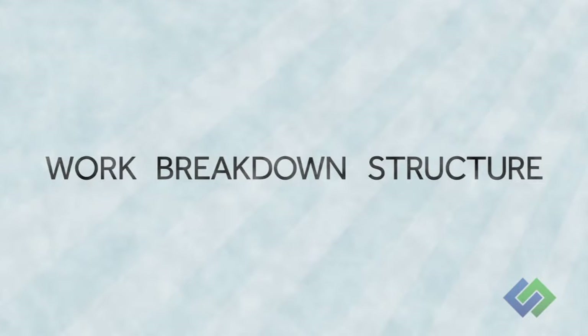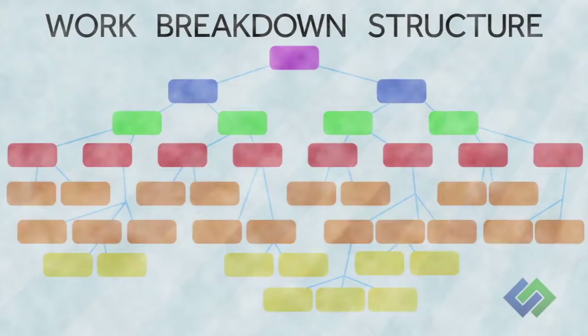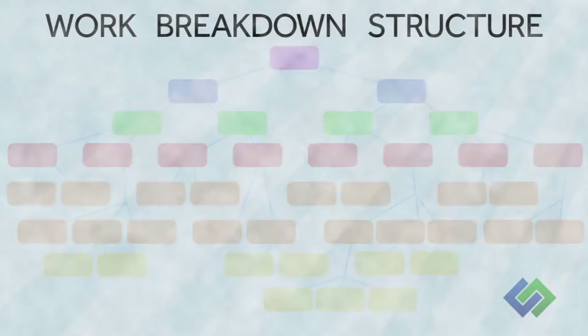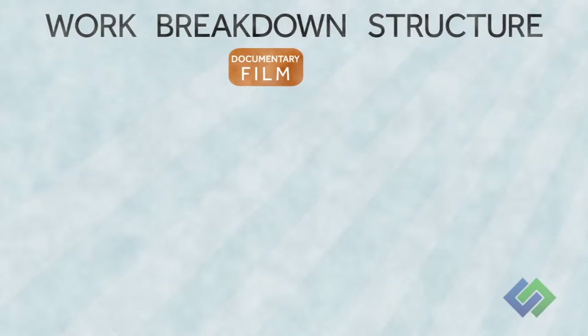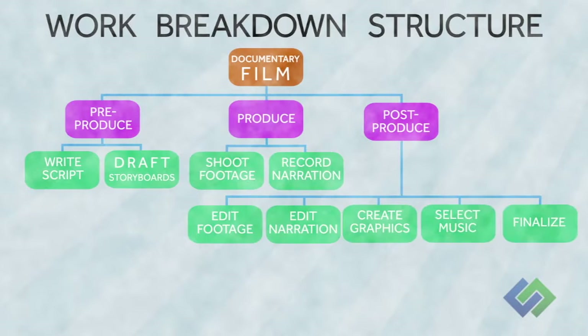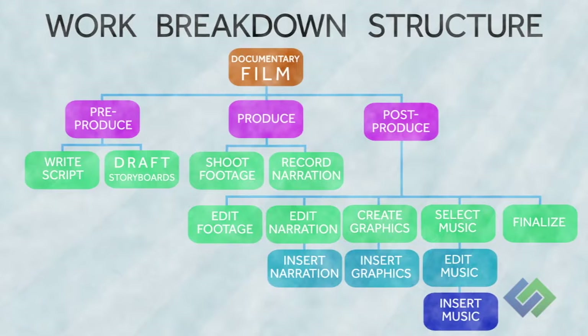Think of the work breakdown structure as a big-picture outline of the project. Start by listing the project outcome at the top, then identify the high-level deliverables that need to be completed to achieve that outcome. Divide these high-level deliverables into more specific activities. Continue dividing even further until you've listed every activity in the project. When you're done, you've got this massive amount of small little baby elephant bites.